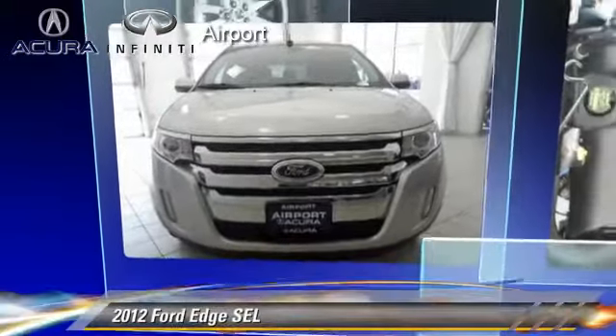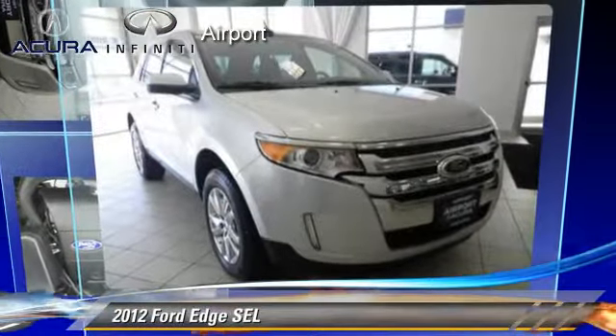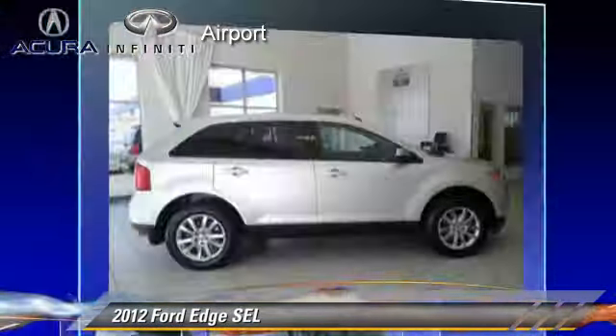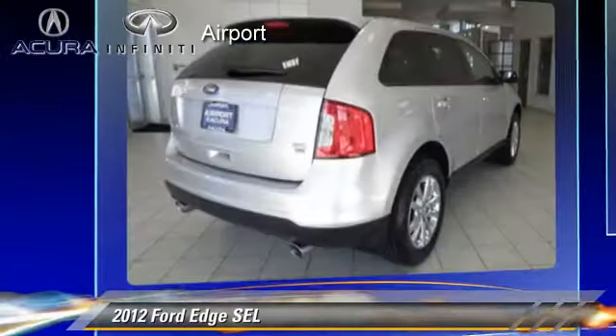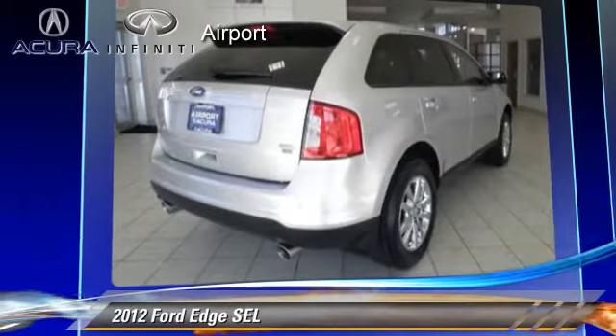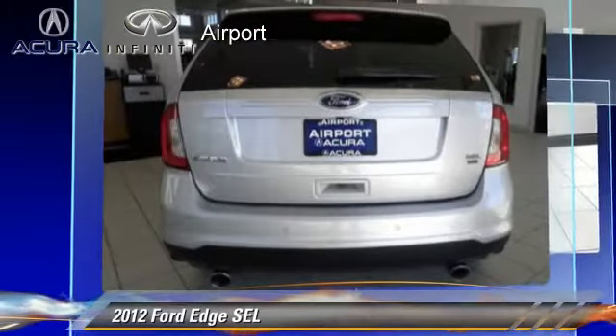The 2012 Ford Edge SEL, powered by a 3.5-liter V6 engine with a 6-speed automatic transmission. This vehicle, with fewer than 15,000 miles on the odometer, is well equipped.